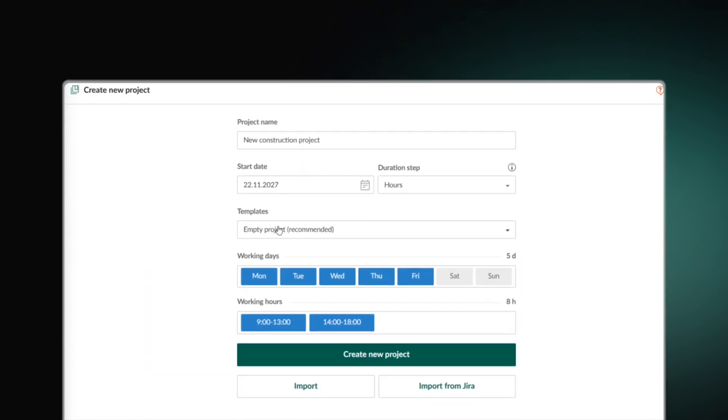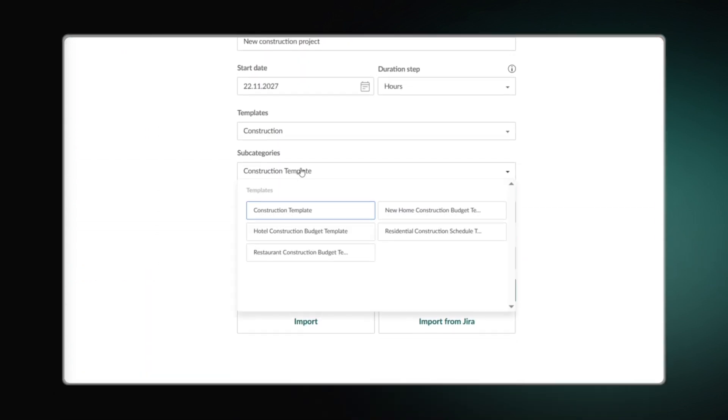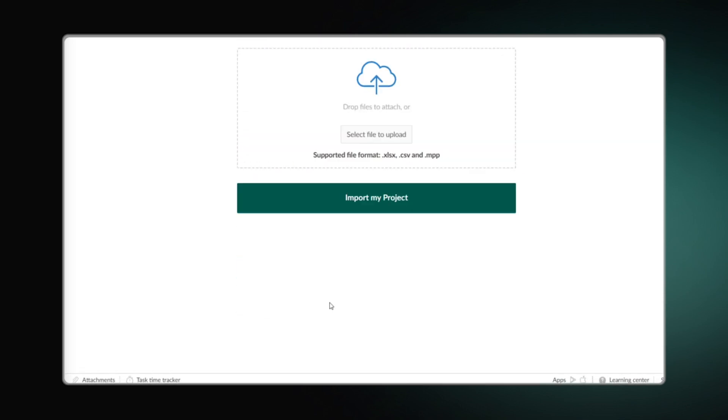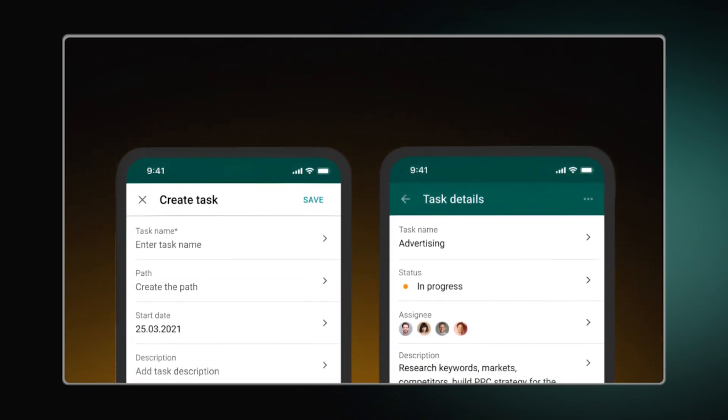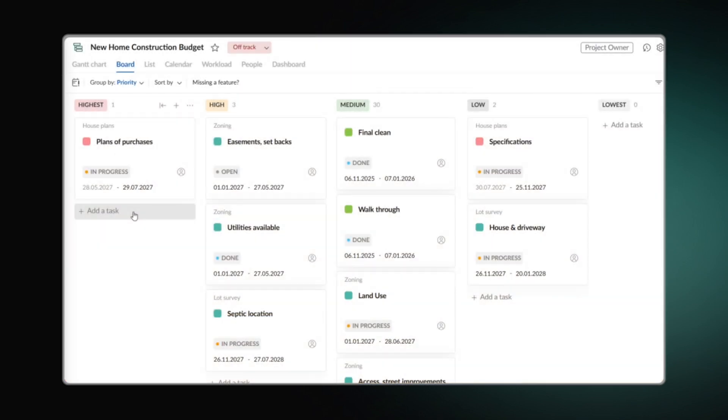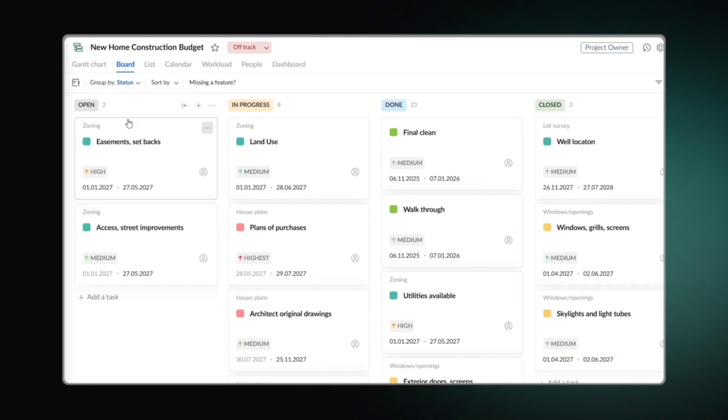You can start from scratch, use templates, or import projects from MS Project or Excel. The software also helps avoid common construction delays and offers real-time sync across web and mobile, both for iOS and Android. If construction teams desire to work with other project views, they can also find what they need in GanttPro.